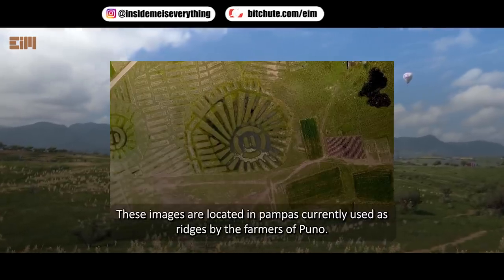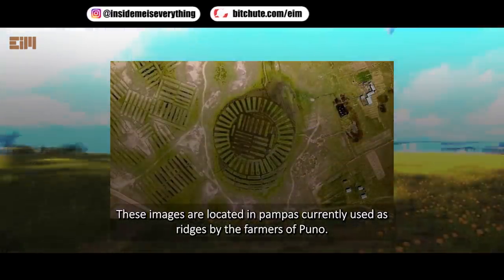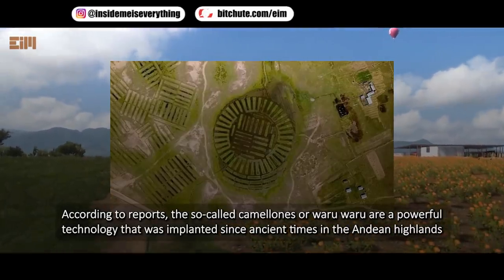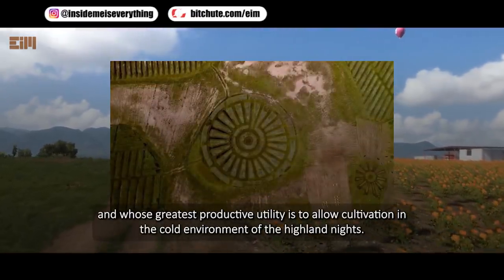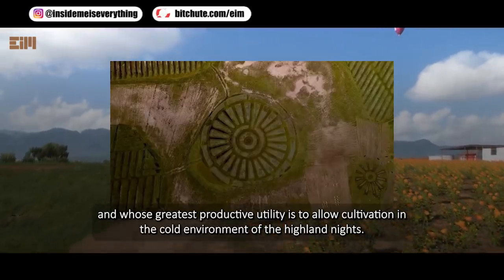These images are located in Pampas, currently used as ridges by the farmers of Puno. According to reports, the so-called Camelones, or Waruwaru, are a powerful technology implanted since ancient times in the Andean Highlands, whose greatest productive utility is to allow cultivation in the cold environment of the Highland nights.